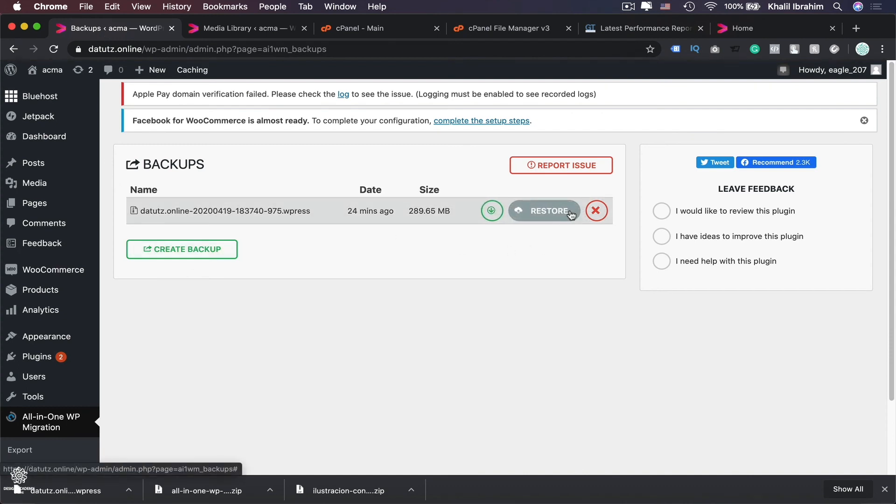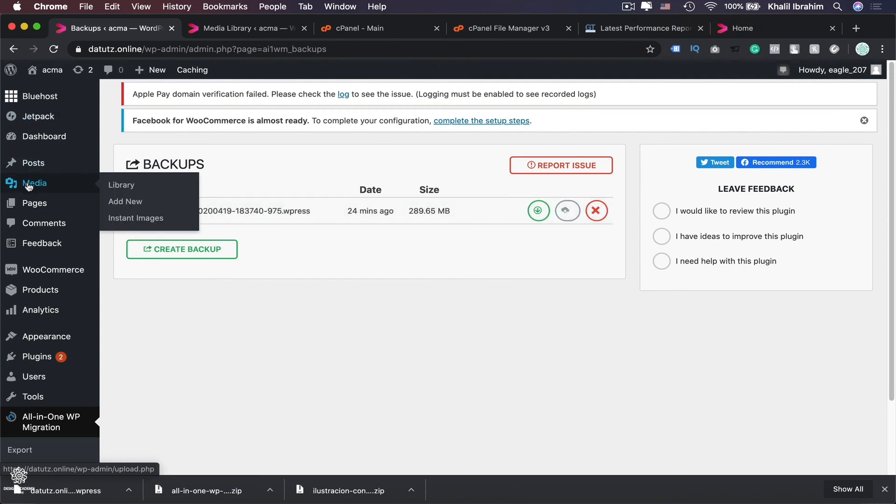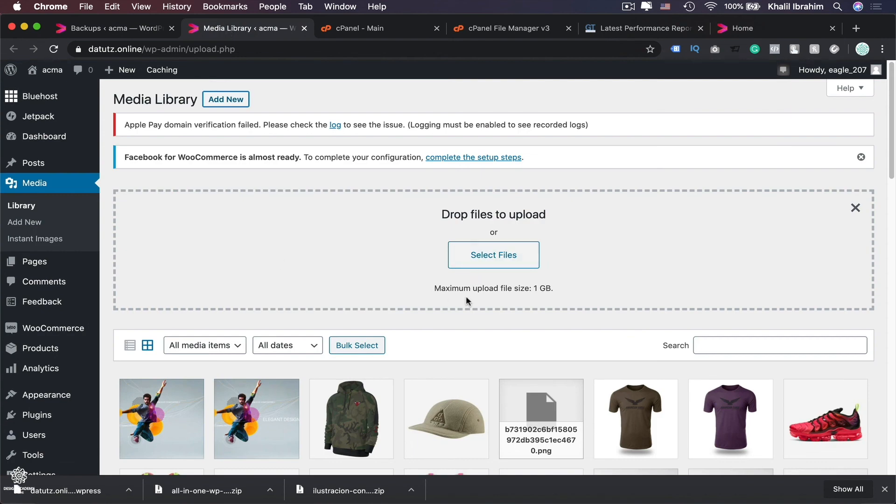One more hint: sometimes you may need to contact your hosting provider to increase your upload limit from 256 megabytes up to 512 megabytes or more. To check your current upload limit, go to Media and you'll find your maximum upload file size listed there. For example, mine is one gigabyte because I already contacted Bluehost to increase my upload limit.